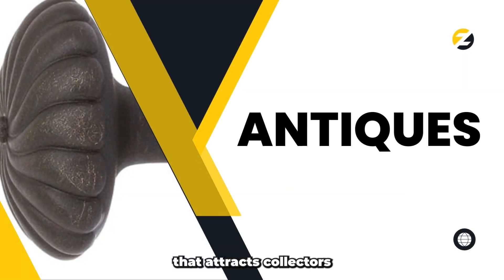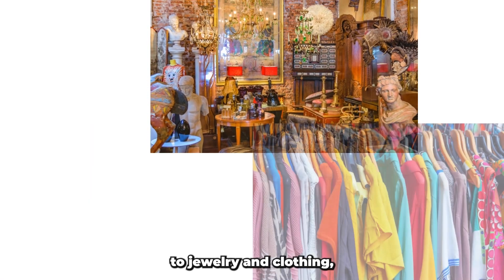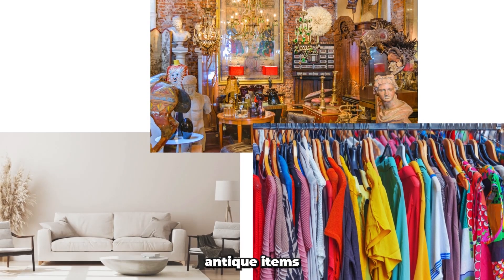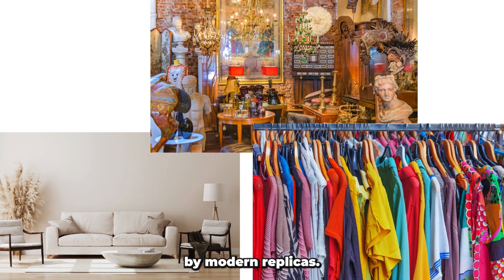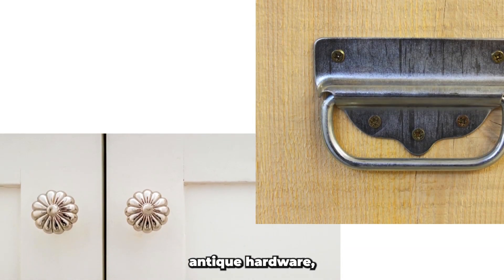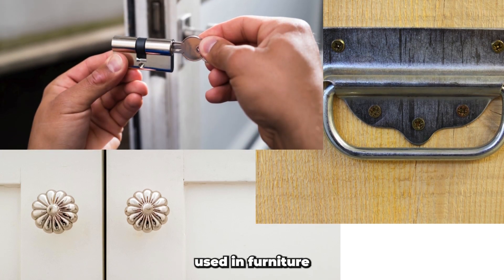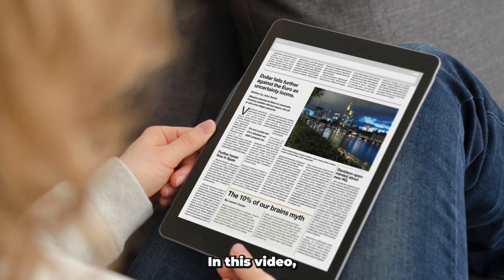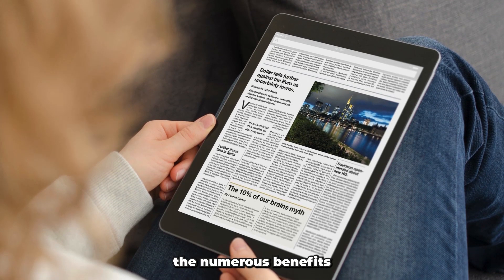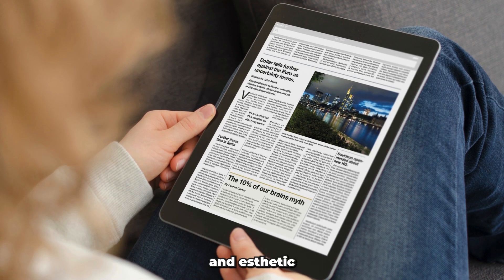Antiques have a timeless appeal that attracts collectors and enthusiasts from all walks of life. From furniture and decor to jewelry and clothing, antique items hold a certain charm that cannot be replicated by modern replicas. This is especially true when it comes to antique hardware, which refers to the various knobs, handles, locks, and other hardware used in furniture and architectural design. In this video, we will explore the numerous benefits of choosing antique hardware over modern replicas, both from a practical and aesthetic perspective.